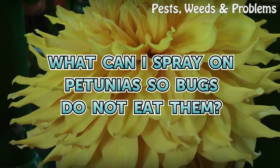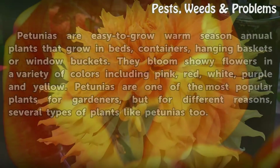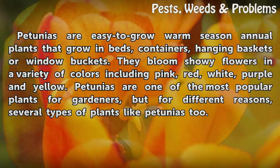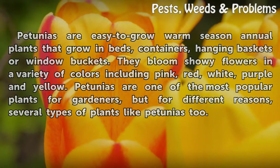Petunias are easy to grow warm season annual plants that grow in beds, containers, hanging baskets or window buckets. They bloom showy flowers in a variety of colors including pink, red, white, purple and yellow. Petunias are one of the most popular plants for gardeners, but for different reasons, several types of insects like petunias too.